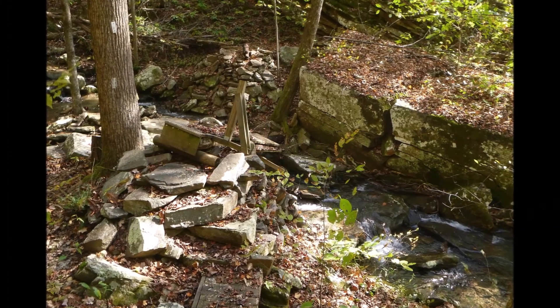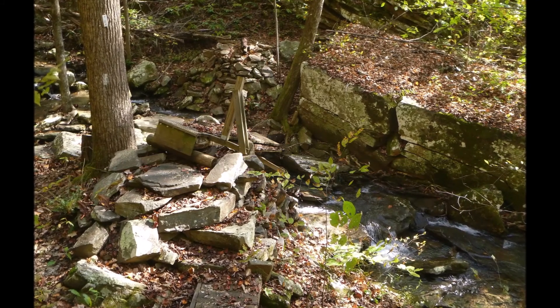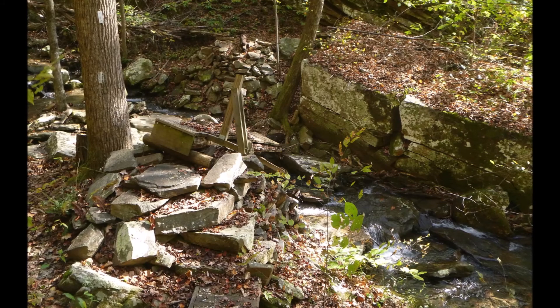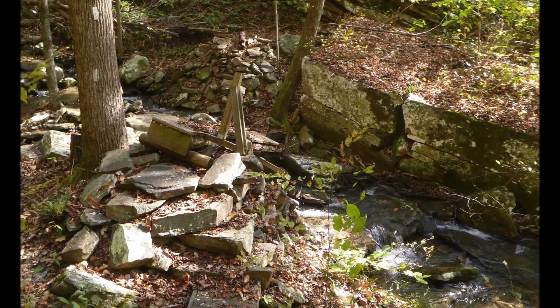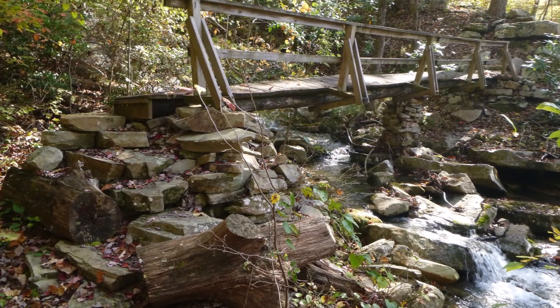We crossed the big bridge across Rock Creek on Saturday. But on Sunday, there were supposed to be three more bridges, but two of them are washed out — like this one — leaving only one remaining bridge across the tributary, shown here.